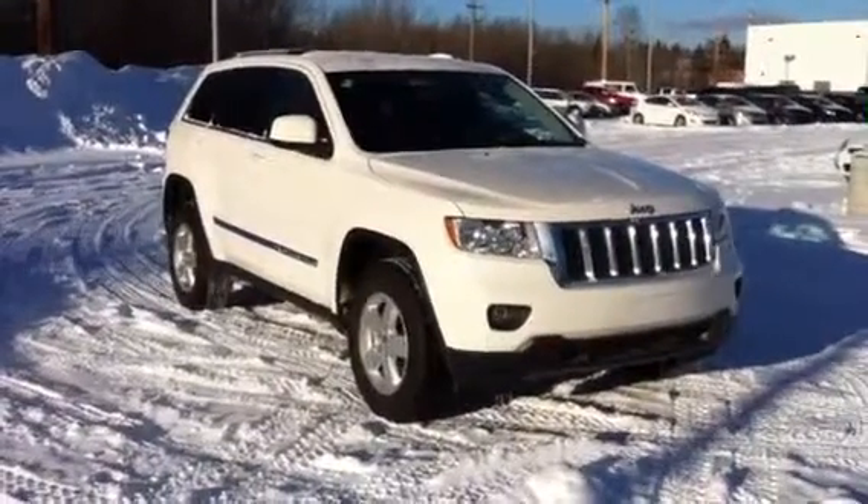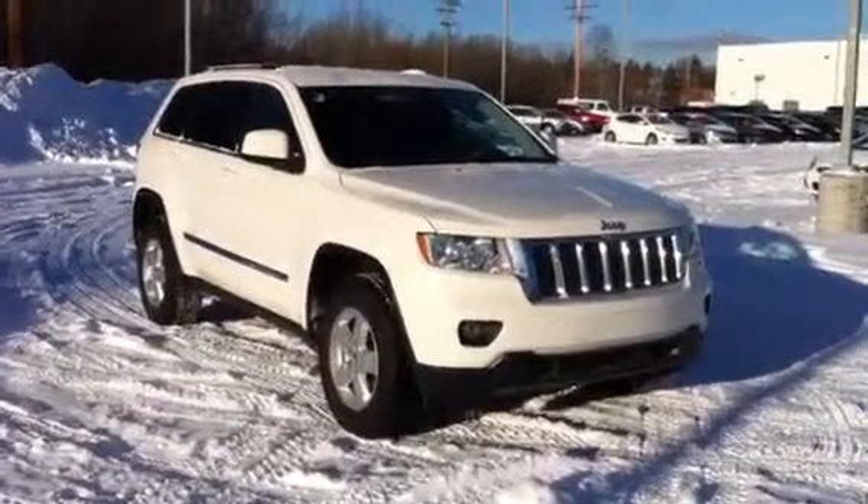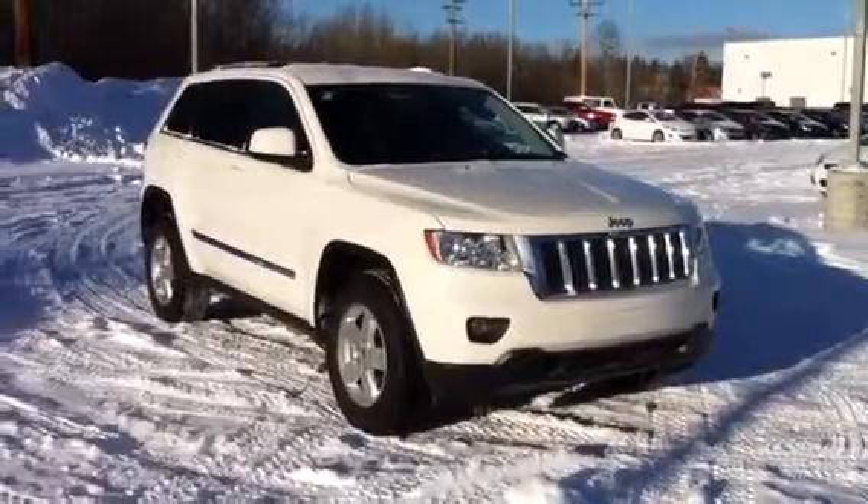Hi there, it's Murray from Northland Dodge from Prince George. Thanks for your inquiry on this 2012 Jeep Grand Cherokee Laredo.